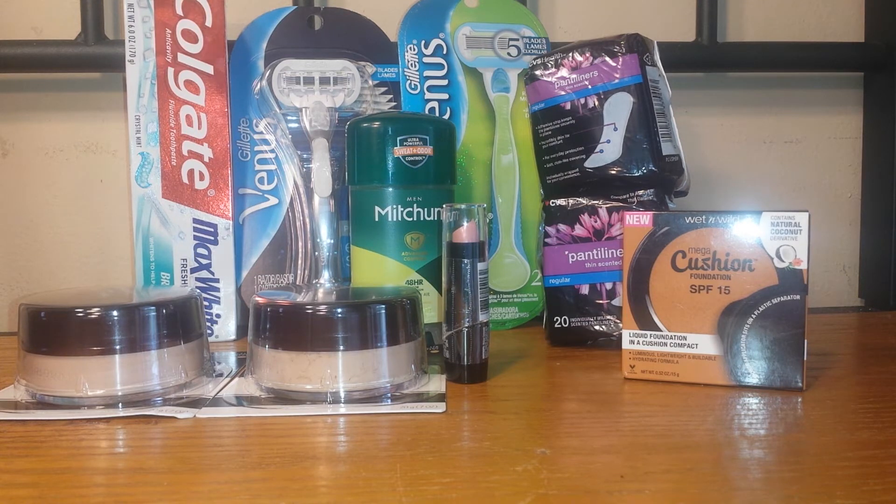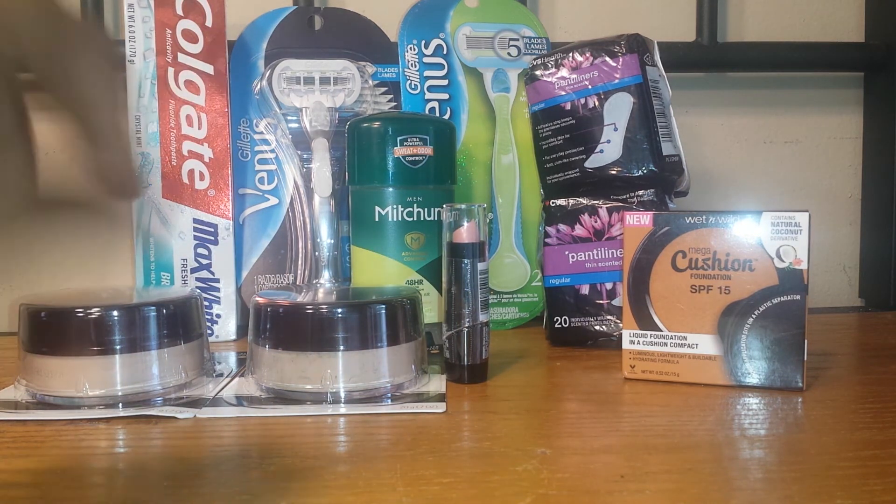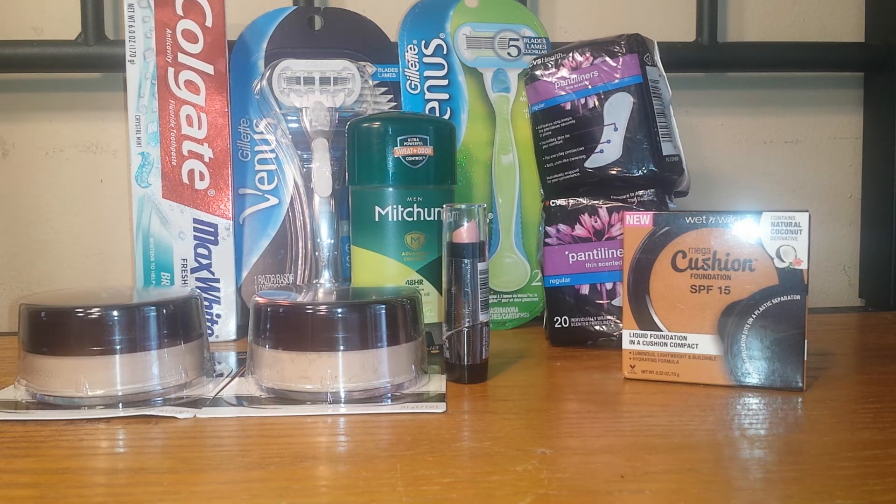The next item I purchased didn't go quite like I wanted to, but it still ended up being a good deal. The Venus razors are on a promotion: when you buy two you get a $10 extra care buck, and the limit for that is one. I decided to purchase the Venus Platinum, which is $11.99, and the Venus Embrace, which is $13.99 in my store, bringing the total to $25.98.